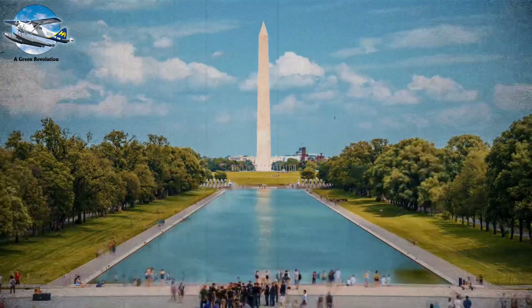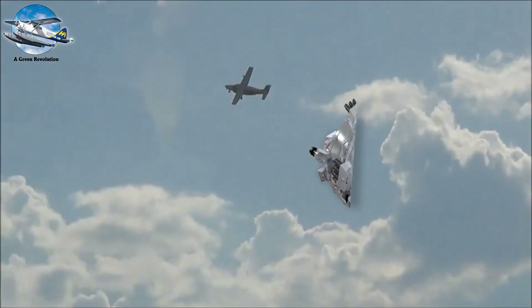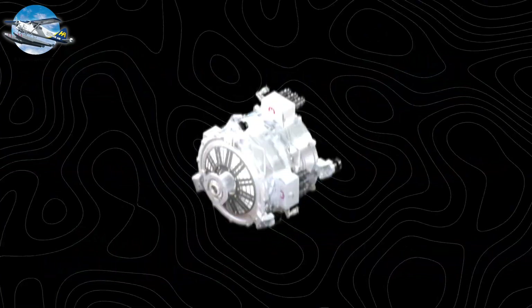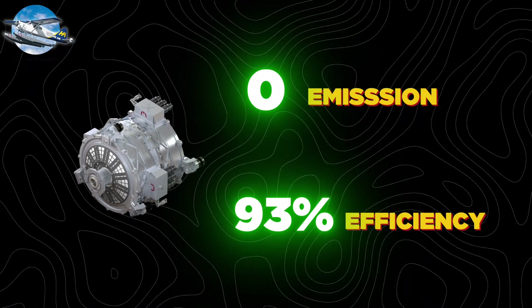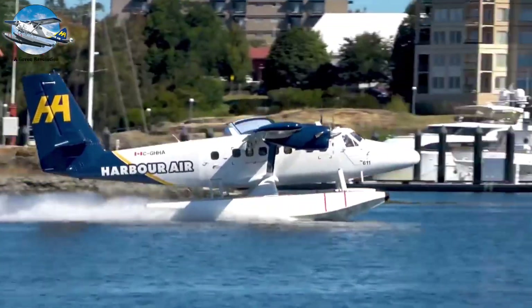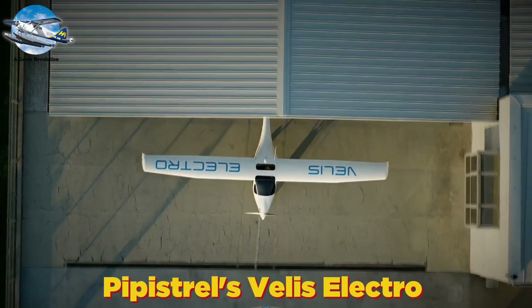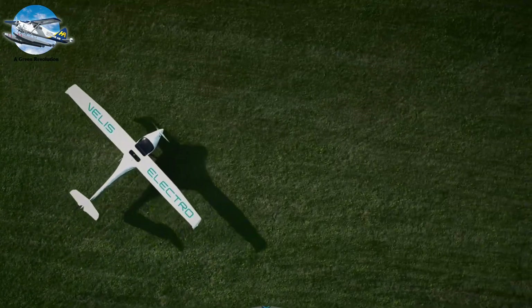A Green Revolution. In the skies above Washington State in 2019, something remarkable happened. A modified Cessna Grand Caravan powered by MagniX's 750-horsepower electric motor took flight in near silence. This historic moment marked the beginning of aviation's greatest transformation since the jet age. The MagniX engine produced zero emissions while delivering 93% efficiency, compared to just 30% in traditional aircraft engines. Harbor Air, North America's largest seaplane operator, is converting its entire fleet to electric power. Using the MagniX 500 system, these aircraft will carry passengers up to 100 miles while cutting operating costs by 80%. Pipistrel's Velis Electro became the world's first certified electric aircraft in 2020, proving that electric aviation isn't just possible—it's here.